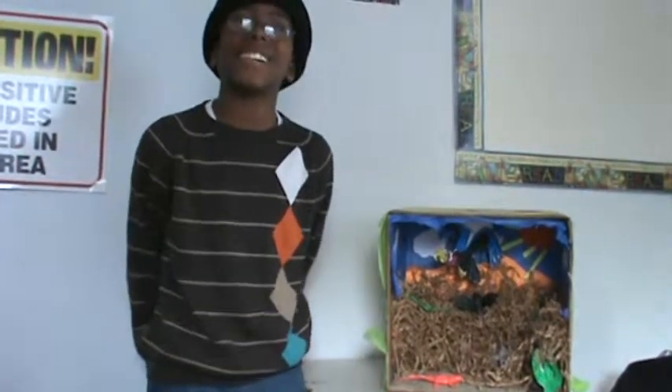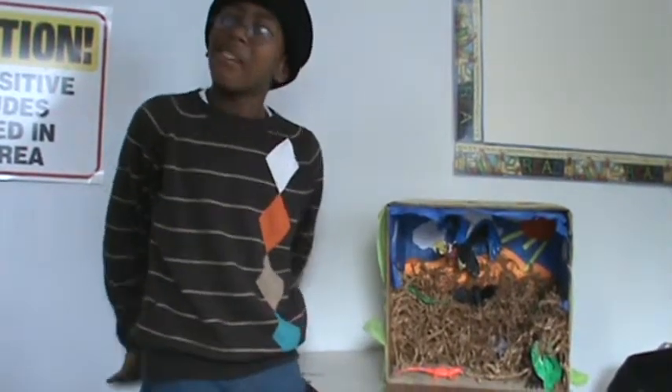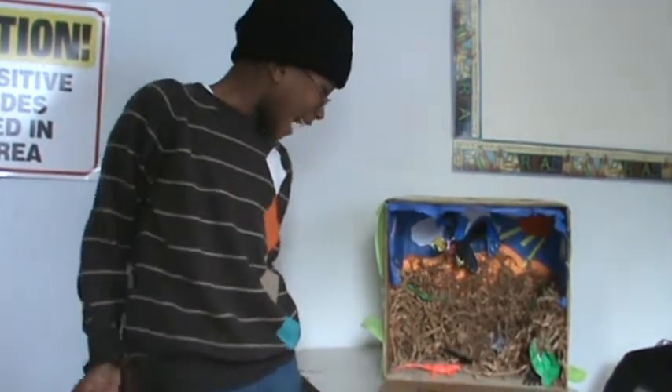As-salamu alaykum, my name is Akir and I'm in third grade. I'm going to talk about my Arabian Desert habitat.